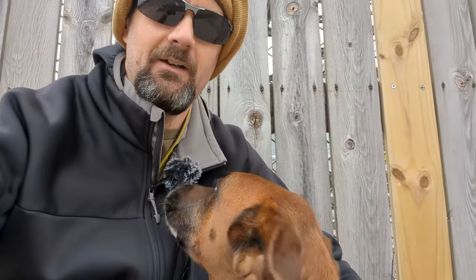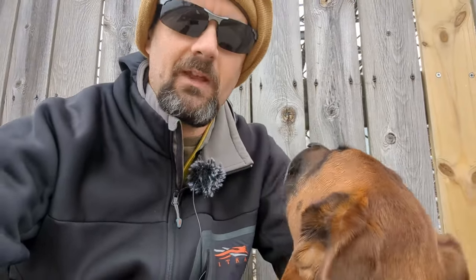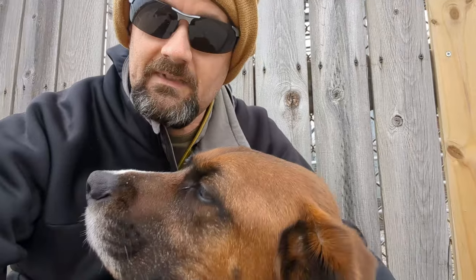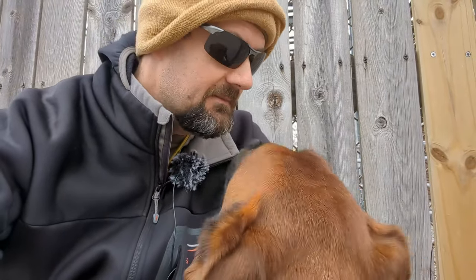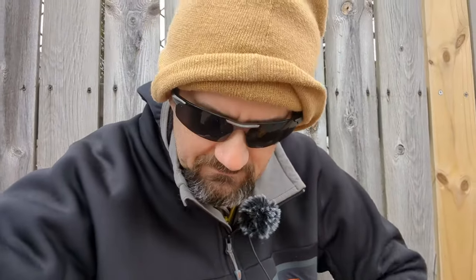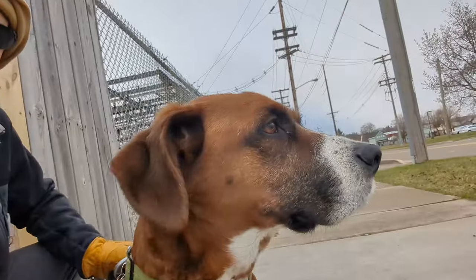Hello. Hi Argo. He licked the microphone. Good morning. He's ready to lick me. You make it hard to talk when you keep licking me in the face. Good morning from Sault Ste. Marie, Michigan. Argo, sit. I'm trying to get him in the shot because he's the famous one.